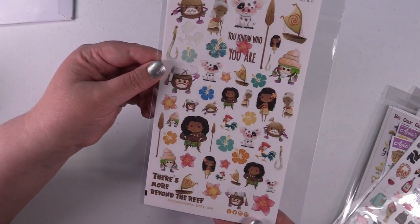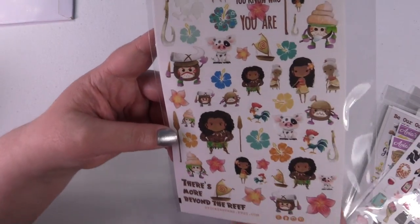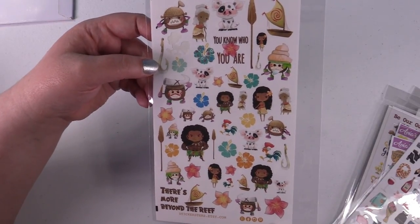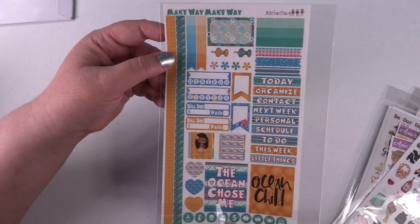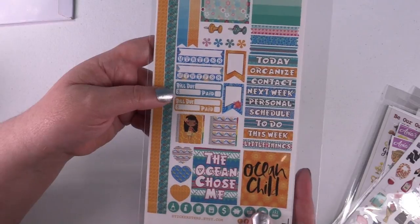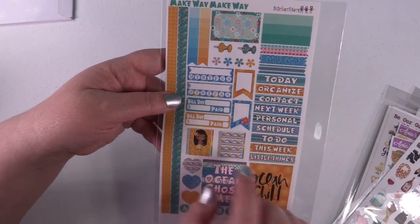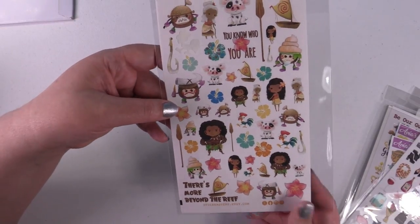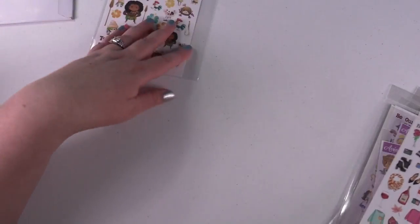Here's the first one I got — this is Moana. I did use that little 'Hey Hey' sticker already; he was so cute I just couldn't wait. So here are the Moana stickers. She did such a good job designing these. They also come with a sheet of planner stickers — headers like 'today,' 'organized,' 'contacts' — as well as washi strips, bills, to-do lists. But I bought it because I wanted the decorative stickers. I love the little people.